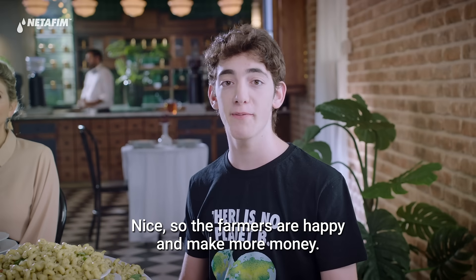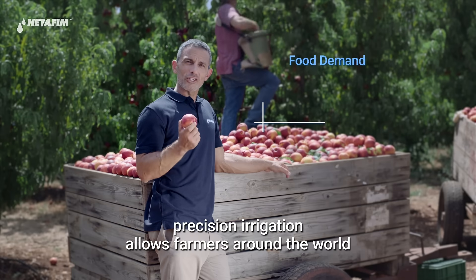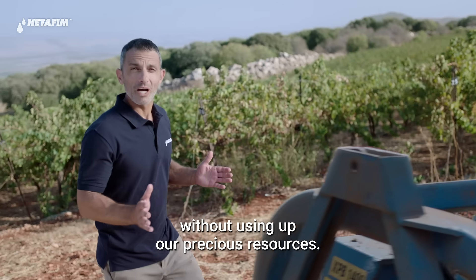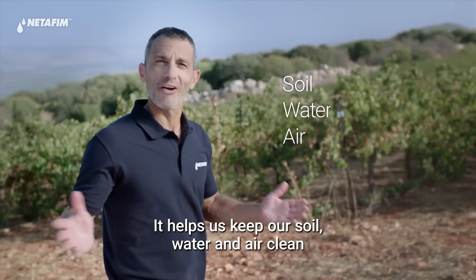So the farmers are happy and make more money. But what about our planet? That's the best part. Precision irrigation allows farmers around the world to grow the food we need without using up our precious resources. It helps us keep our soil, water, and air clean, and secure our planet for future generations.